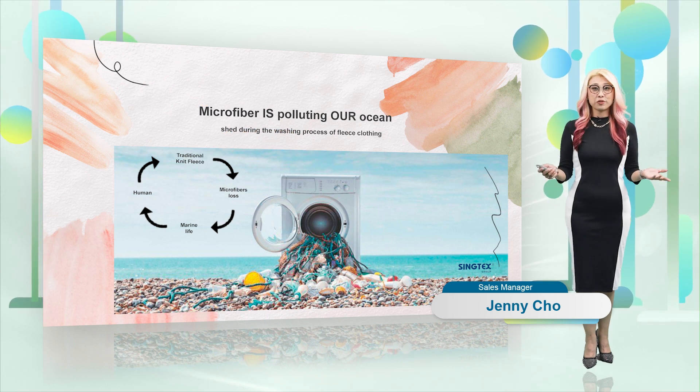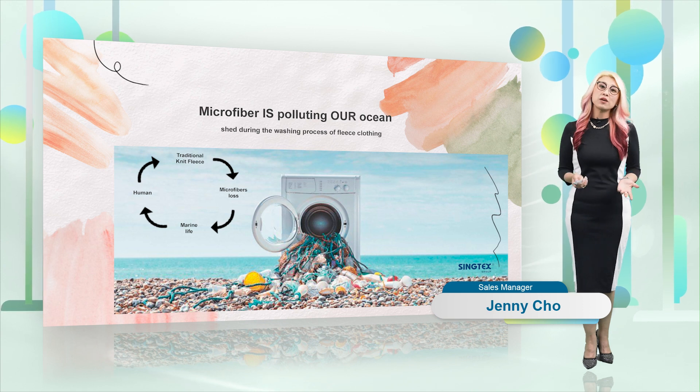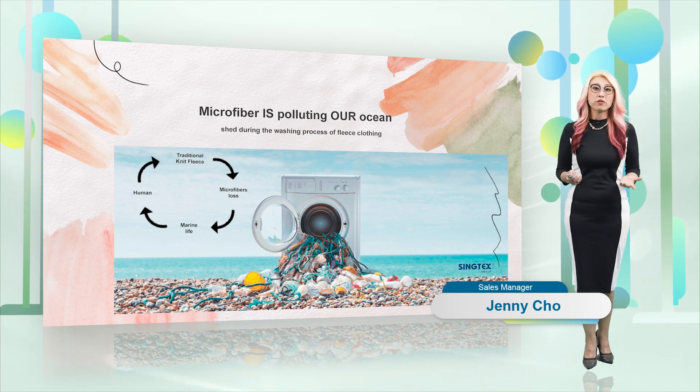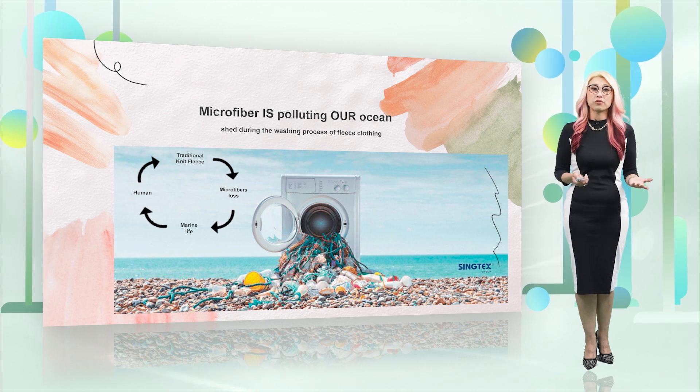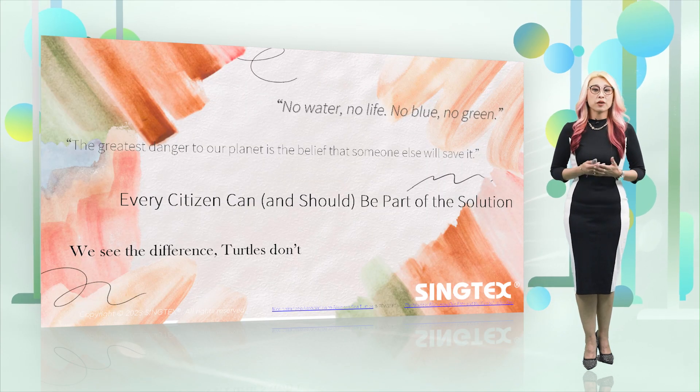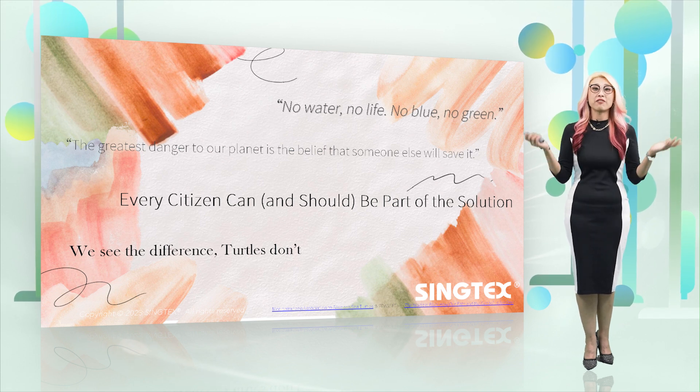Microfibre shedding is polluting our ocean. Do you know what that is? Every time we wash our garments, all the microfibres go into the ocean and it's harming all the animals in the ocean. There's something that we can all do — it's about you, it's about me, it's about everybody.